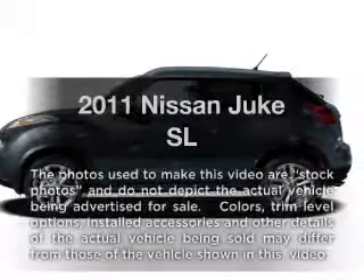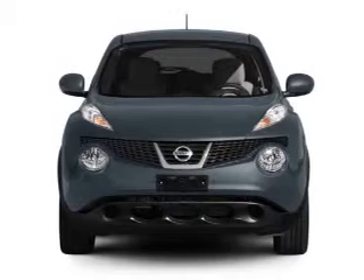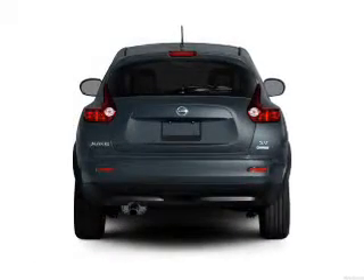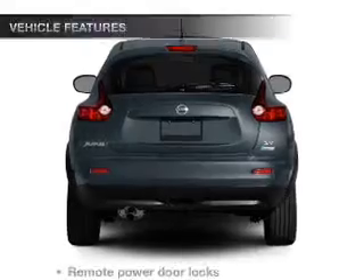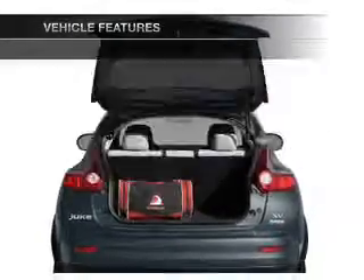If you're looking for a first-rate auto, this one could be yours today. With an efficient four-cylinder engine connected to a smooth-shifting automatic transmission, the anti-lock braking system will keep you safe on the road. And with these notable features, you won't want to miss out on the opportunity to own this amazing ride.